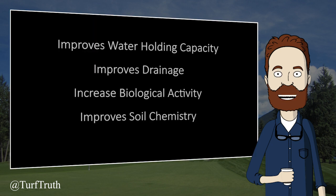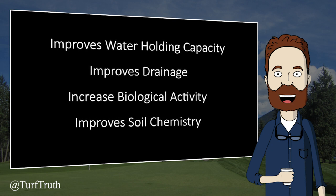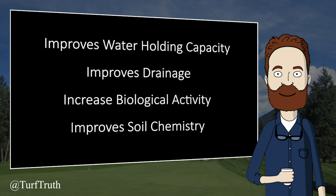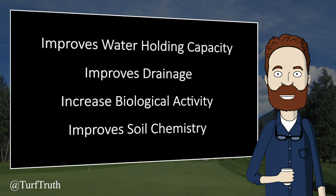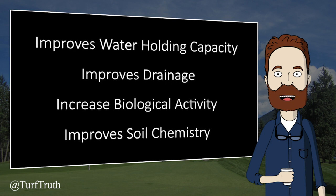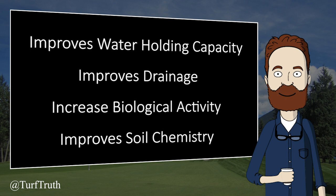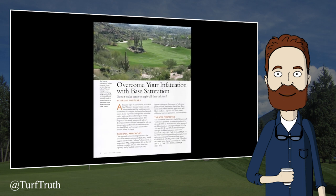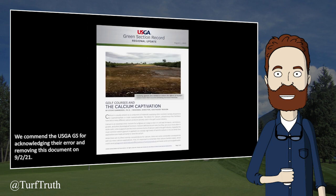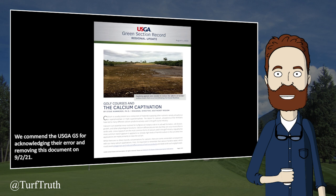So we have claims that balancing soil cations improves water holding capacity, improves drainage, increases biological activity, improves soil chemistry, and a whole host of other claims. The evidence refuting base saturation is overwhelming, which we will discuss in a moment. Numerous companies and consultants continue to use the concept. Even the USGA, which in the past clearly did not condone using base saturation, has as recently as 2020 been duped into believing it. This can be a very dangerous and expensive road to go down.